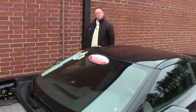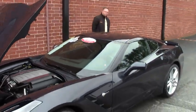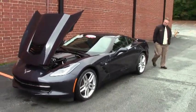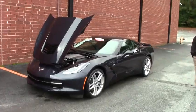Welcome back to BioVet, folks. Today we're going to take a look at a beautiful 2014 Night Race Blue — an absolutely stunning color.